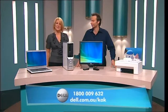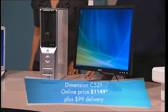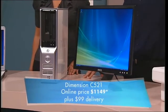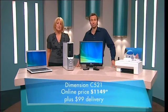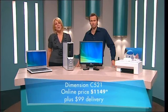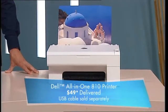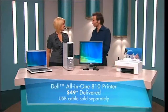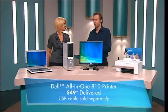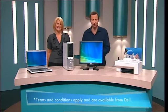We've got time for a recap. Get this Dimension C521 featuring an AMD Athlon 64X2 dual-core processor for only $1,149 plus delivery, and get a free upgrade to a 250 gigabyte hard drive and 2 gigs of memory. Just go online at dell.com.au/kak or call 1-800-009-632 by Thursday, June the 14th. And don't forget, the all-in-one 810 color printer is only $49 delivered when purchased with the Dimension C521. Order online and you get 2 gigs of memory and a 250 gig hard drive. The website address is dell.com.au/kak, or give them a call at 1-800-009-632.